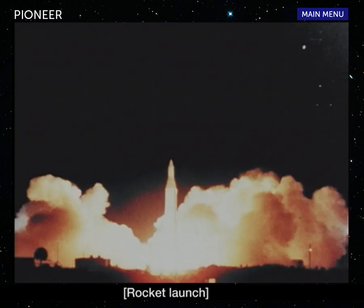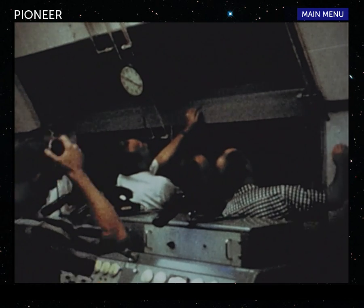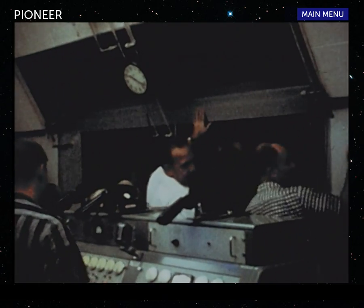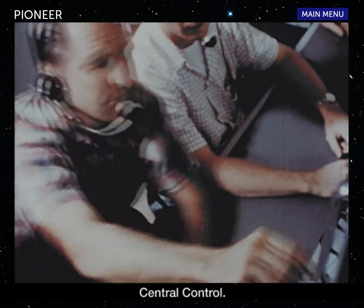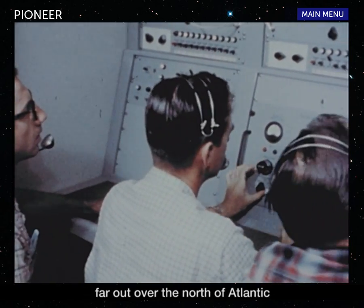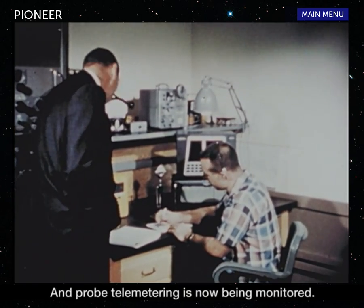Here we go. It's a fireball. This is Cape Canaveral Central Control — liftoff was normal, all stages ignited. The probe is already far out over the North Atlantic; Puerto Rico is attempting to acquire the signal. The signal was acquired in Puerto Rico on schedule and probe telemetering is now being monitored.